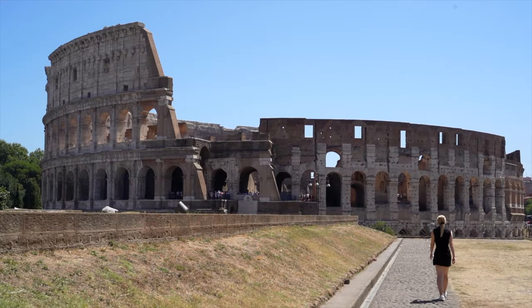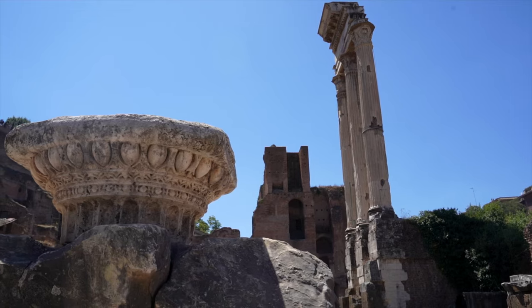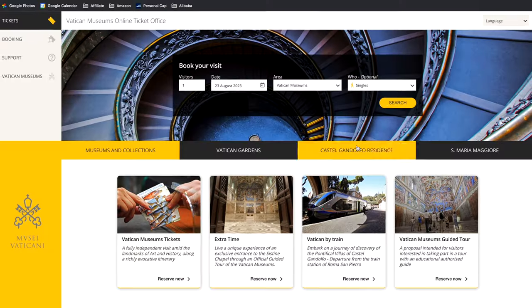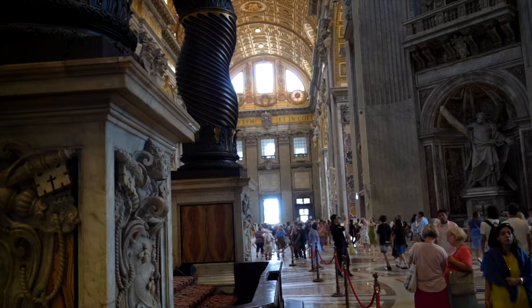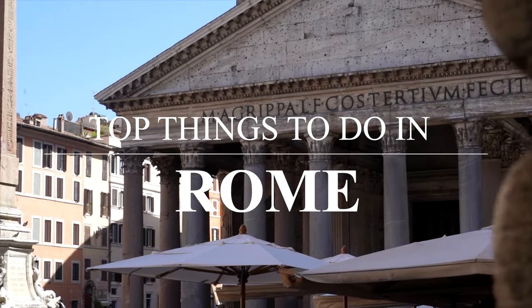Welcome to Rome, the Eternal City — a city of ancient history, world wonders, and some of the best food we've come across. With thousands of years of history to explore and Rome's notoriously complicated ticketing systems, it can be challenging to see all of Rome's must-see spots. In this travel guide, we'll be sharing key travel tips and walking through the top things you need to see when you visit Rome, Italy.